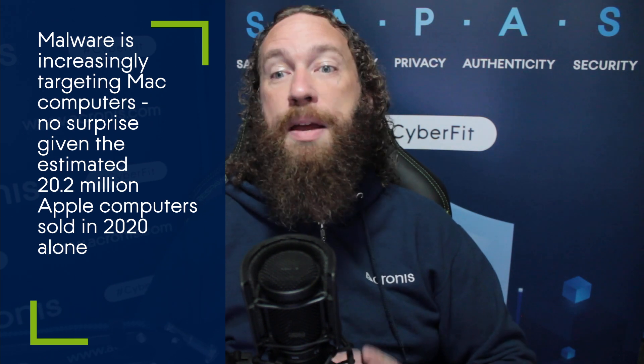Malware is increasingly targeting Mac computers, which is really no surprise given the estimated 20.2 million Apple computers sold in 2020 alone. Even with Apple's move away from Intel-based processors, malware developers are turning to creating malware that supports the macOS environment at an increasing rate.